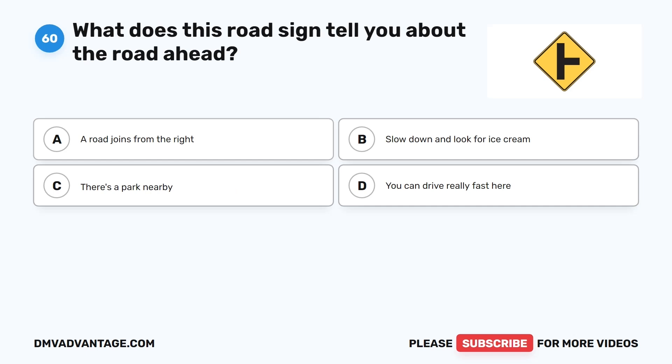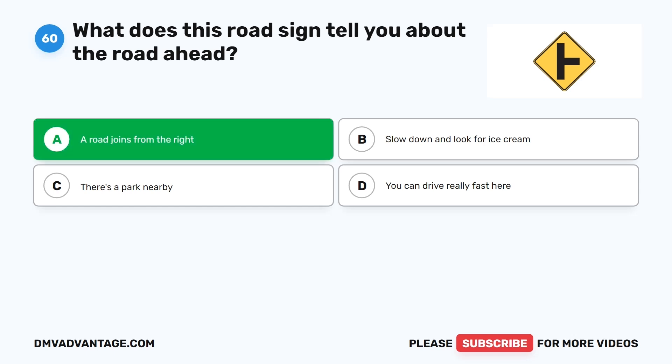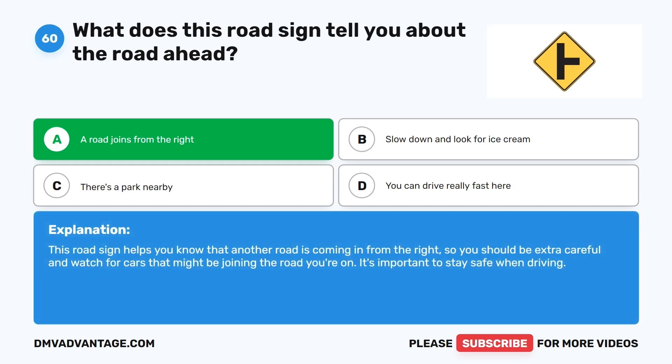Question 60: What does this road sign tell you about the road ahead? A. A road joins from the right. B. Slow down and look for ice cream. C. There's a park nearby. D. You can drive really fast here. The correct answer is A. A road joins from the right. This road sign helps you know that another road is coming in from the right, so you should be extra careful and watch for cars that might be joining the road you're on. Hope you enjoyed this video.